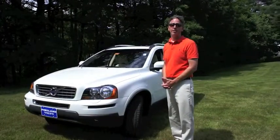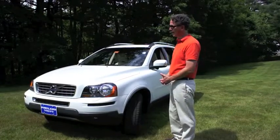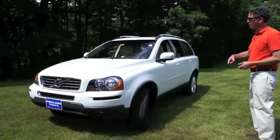Hi Sophie, Kerry Smart here at Portland Volvo. I said I'd make a quick video on the 2011 White XC90 and here it is. I'll give you a little detail and we'll walk around.